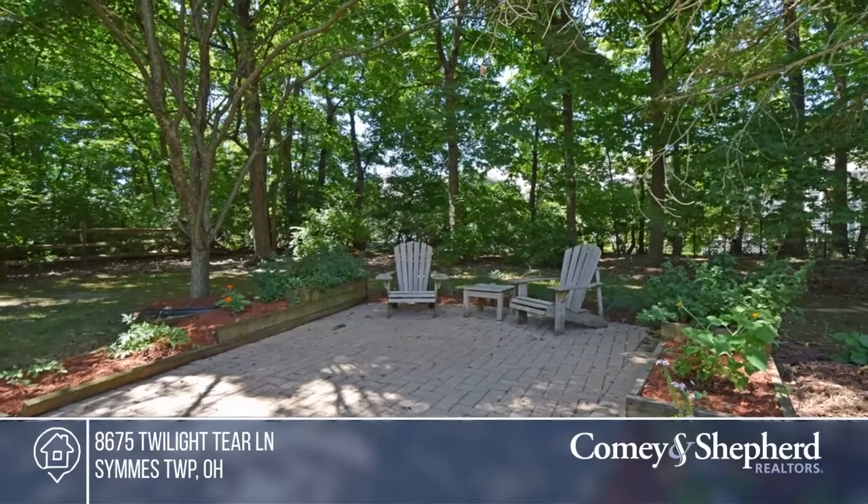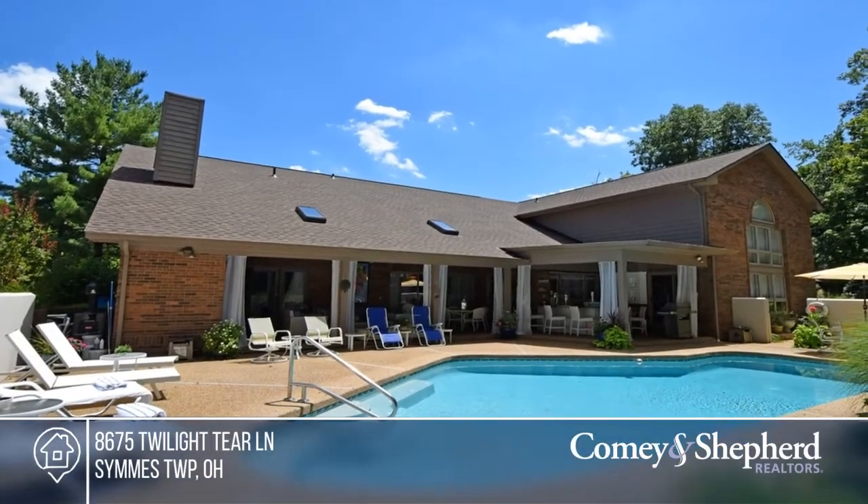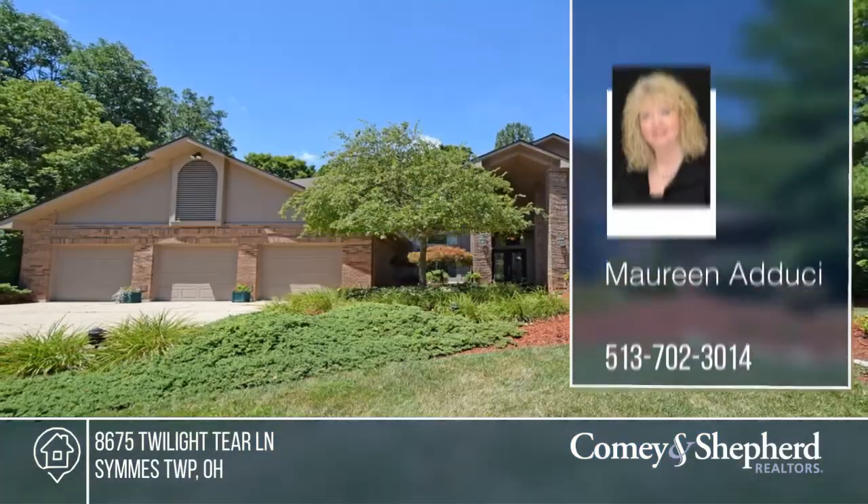The finished lower level has a bathroom. This home boasts a landscaped lot and is close to all conveniences. Come see your new home today with Maureen.